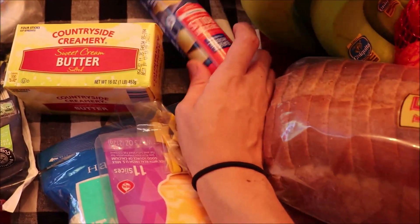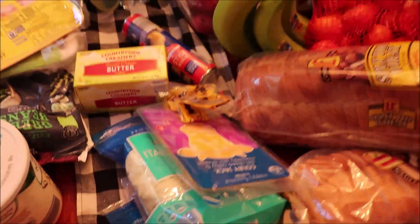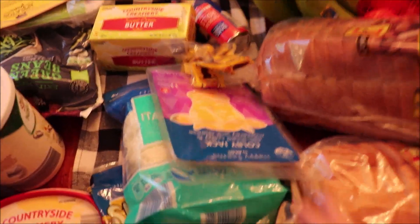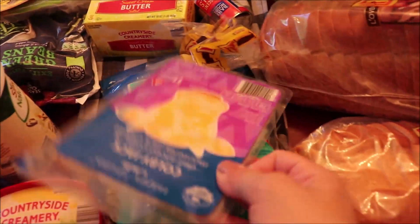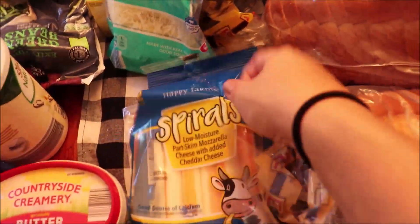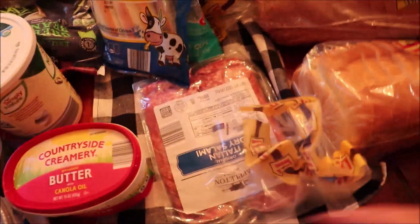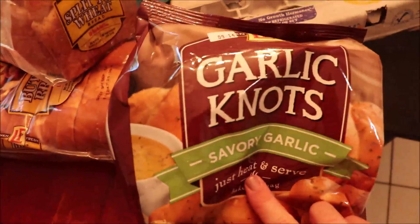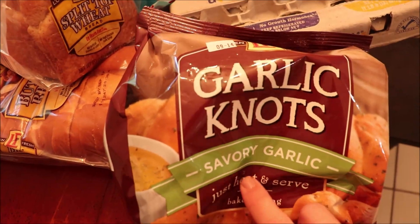I got croissants — not for anything specific, just to have on hand because I've come across a few recipes where I'd like to use them. I got Colby jack cheese for sandwiches, Italian cheese just to have on hand, string cheese for the kids for snacks, and salami for sandwiches. Then I picked up two loaves of split top wheat bread.